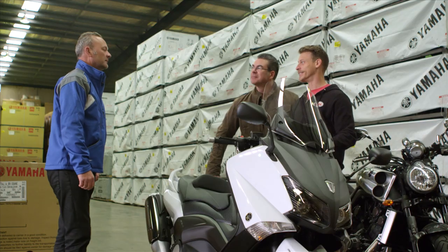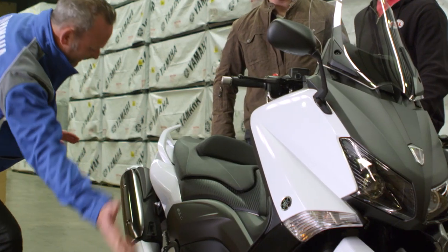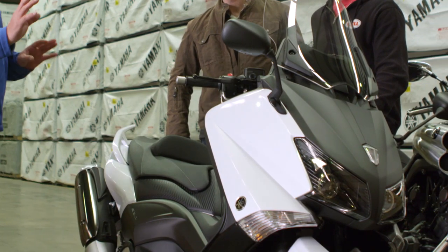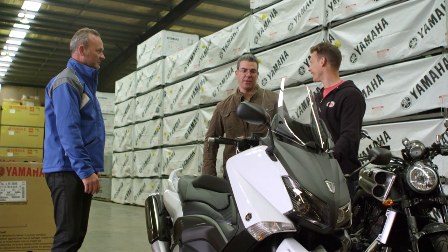It may look like a scooter, but does it go like a VMAX? It goes like a cut cat, mate. Fully aluminium chassis — swing on. So it has all the features of a motorcycle but all the convenience of a scooter. Let's get this thing around the track.